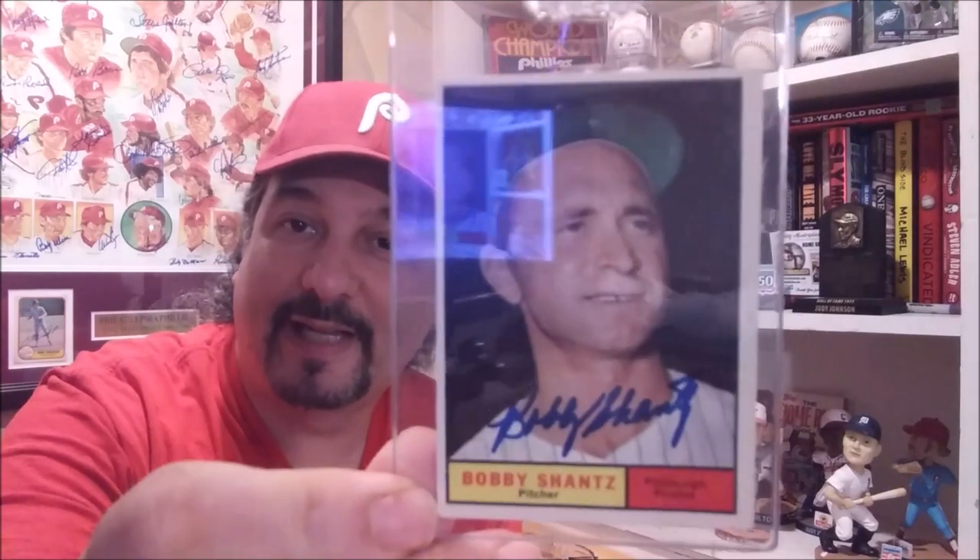They asked who was the toughest batter he ever faced and it was Mickey Mantle — and he ended up joining Mickey Mantle later on. He pitched in the 1960 World Series and was on the mound in game seven when Mazeroski hit the game-winning homer — well, that pitcher was actually Ralph Terry, but Shantz did pitch four shutout innings in that game.